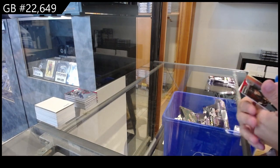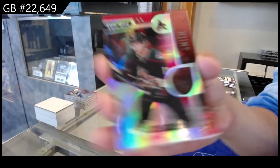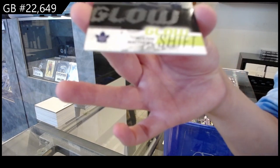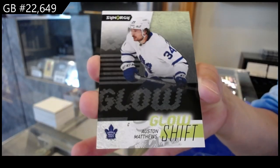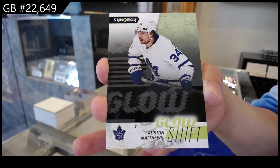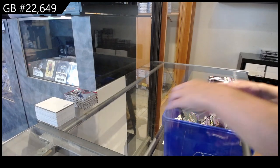We have a red rookie for Arizona of Nathan Smith. A Glow Shift for Toronto of Austin Matthews. And a Star of the Show for Columbus of Johnny Gaudreau.